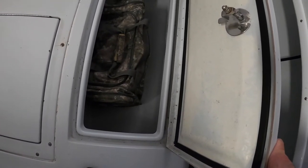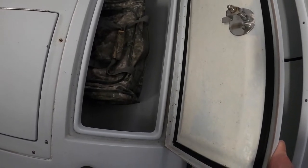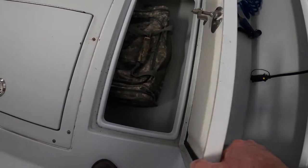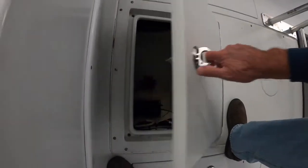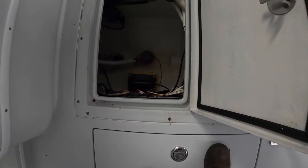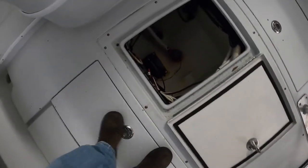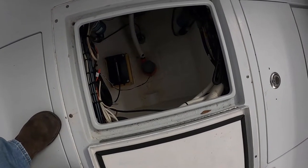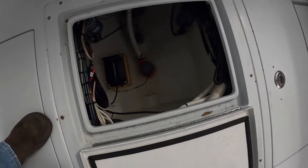On this side is where we keep first aid gear — tourniquets, bandages, band-aids, alcohol — everything in case someone puts a hook in them or has some sort of accident, because that can happen on boats. It's all easy to get to. And in the middle here is the bilge access.